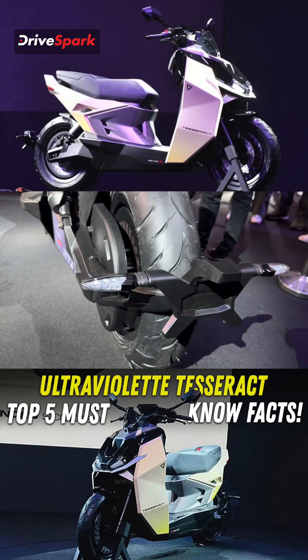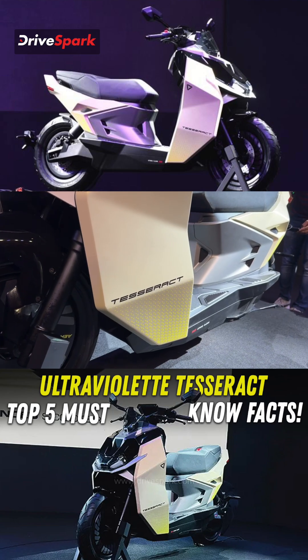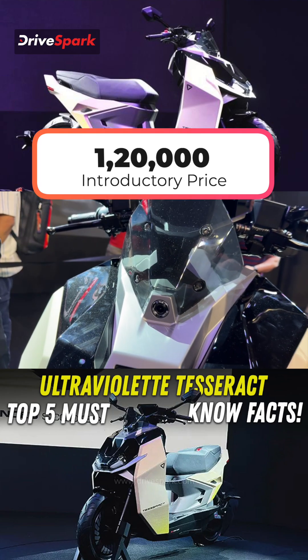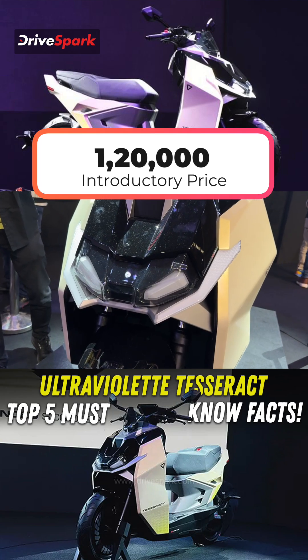Now first things first, seeing the overwhelming response of the Ultraviolet Tesseract's bookings, the company has decided to extend the introductory price of the scooter, which is ₹1,20,000. Yes, you heard me right — the scooter has launched at an introductory price of ₹1,20,000.